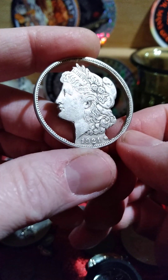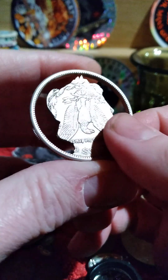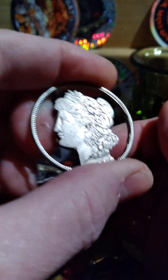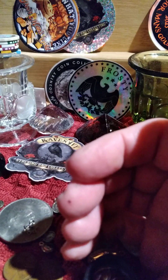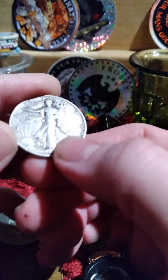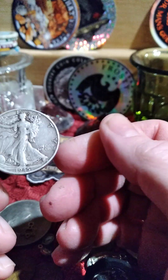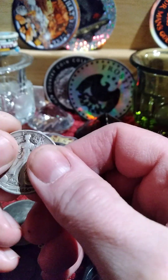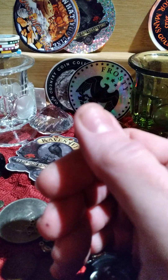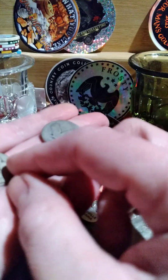People might be willing to watch a video showing coins like this just because you don't see them very often. I have a Walking Liberty somewhere that's also cut out like that, and I might have a Mercury dime too. But this stuff is scrap — and scrap has use.